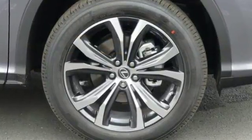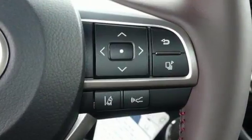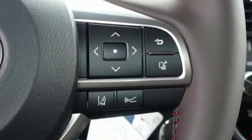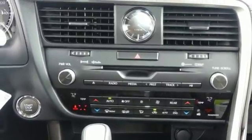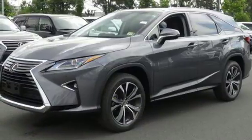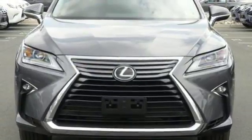Automatic transmission, gas pressurized shocks, Bluetooth wireless audio streaming, power tilt-down heated mirrors, dual-zone climate control, auto-dimming rear-view mirror, external memory control, smart access key, power tilting steering column, and V6 engine.